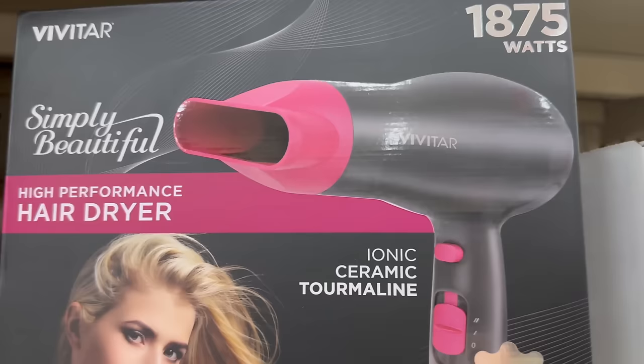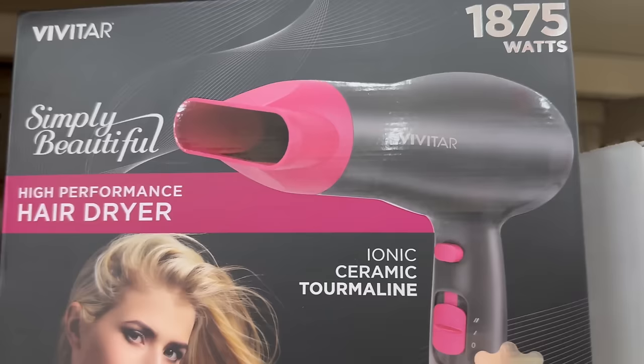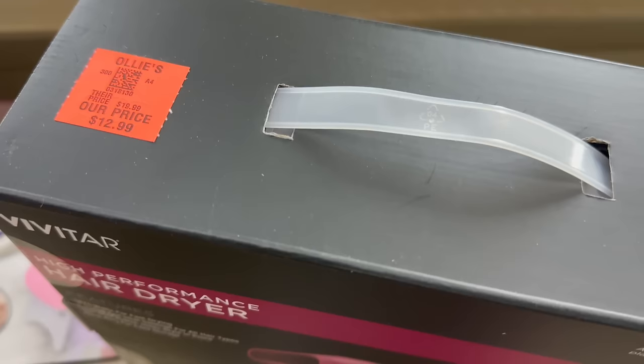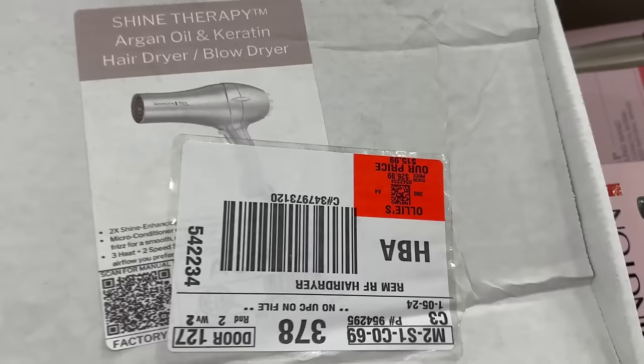Even these hair dryers are a great Mother's Day gift for $12.99. They've got some decent hair dryers — this is actually a huge box for a hair dryer.